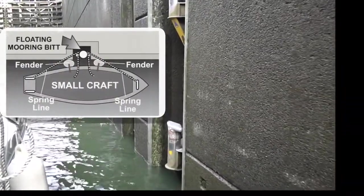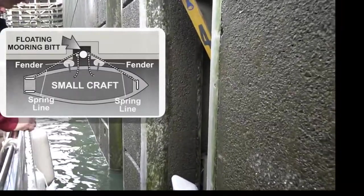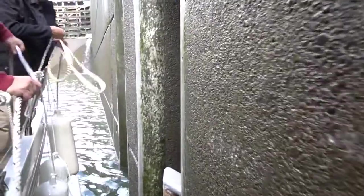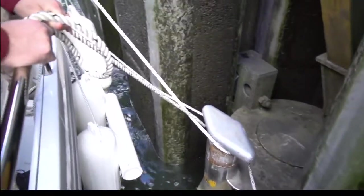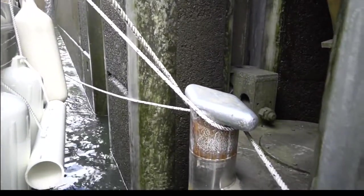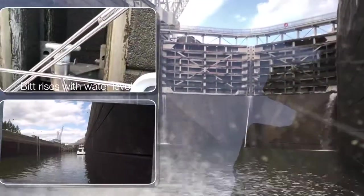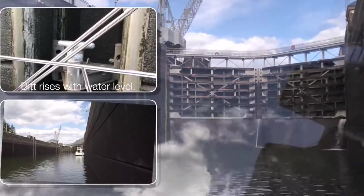The ropes should then be held by rope handlers on your boat. For your crew's safety, it's important that the ropes not be tied to the boat. This is because the bit is designed to raise and lower with the water level, and if for some reason it gets stuck, your boat could be pulled underwater if you can't quickly release the ropes. Continue to hold the ropes as the water level changes, until the gates open and the operator instructs you to leave.